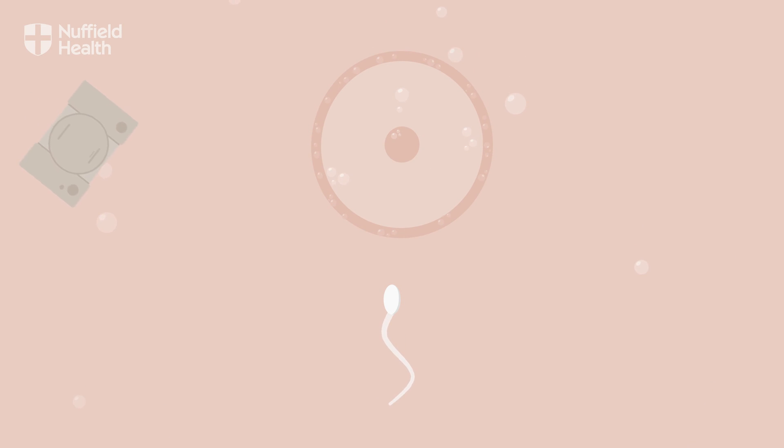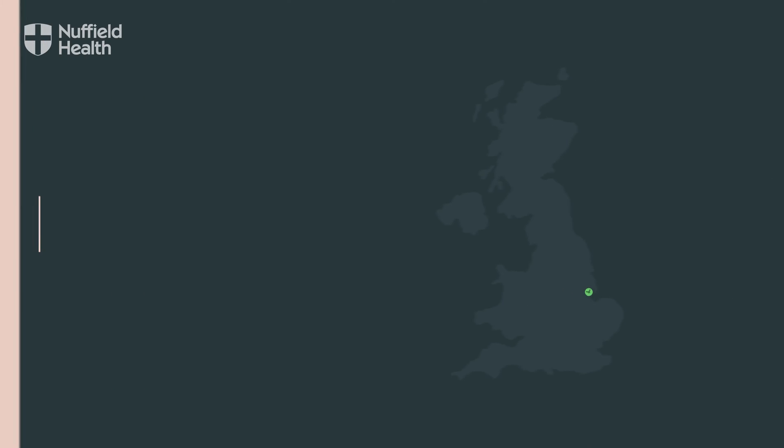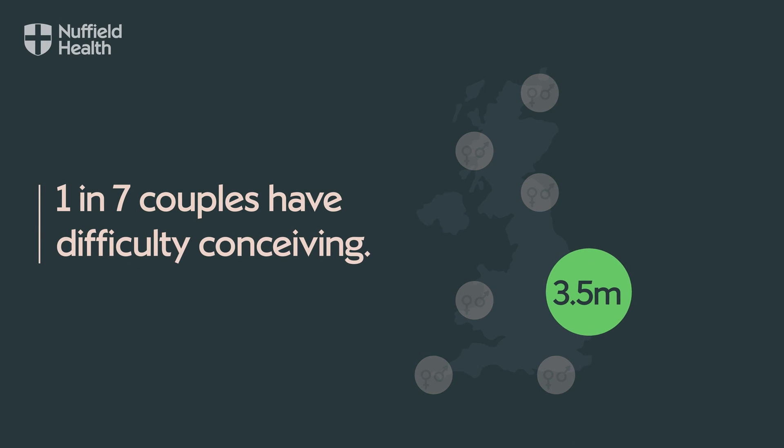When it comes to making babies, all sorts of things can get in the way. But blood tests can help us understand fertility. In the UK, one in seven couples have difficulty conceiving — that's around 3.5 million people.